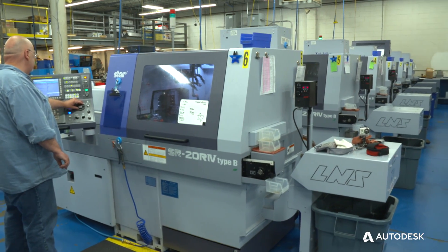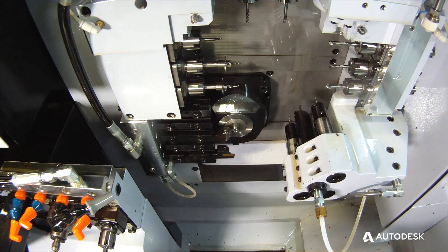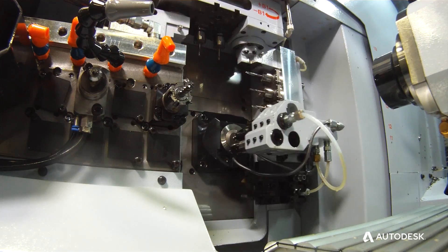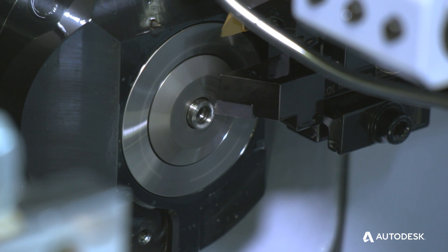We're very excited that we purchased the new Star SR20 Type 4, which has a 5-axis or B-axis head that does continuous 5-axis milling. It allows us to make parts that are more complex than ever — parts that would normally be done in multiple operations.